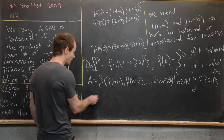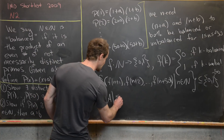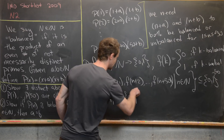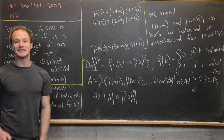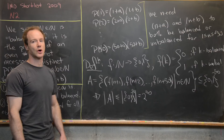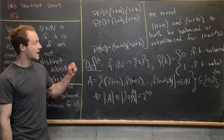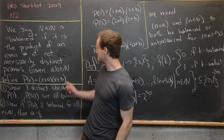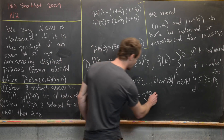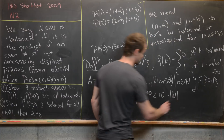The number of elements in A is less than or equal to the number of elements in {0,1}^50, which equals 2^50, since each of the 50 entries takes only the values 0 or 1. The important thing to notice is that 2^50 is finite, while the set of natural numbers is infinite.